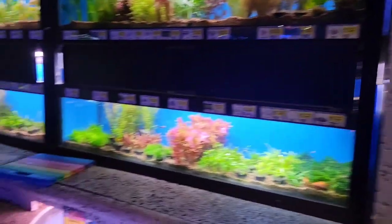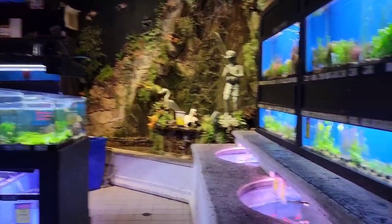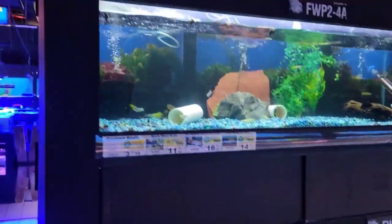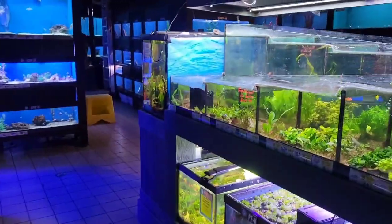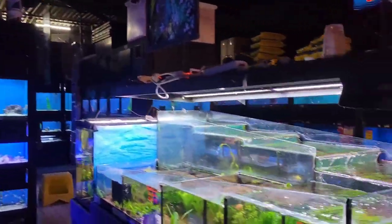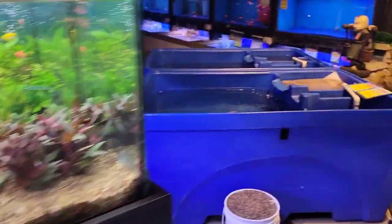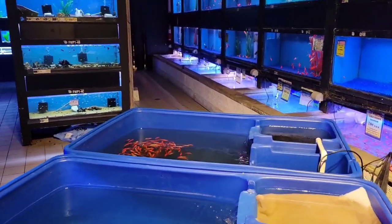Check out this Big Al's in Mississauga, Ontario. This place is huge — I can't even show you the whole store at once. They have a lot more stuff like all the dry goods in front. We're actually just in the back of the store here.